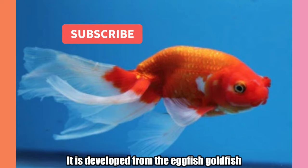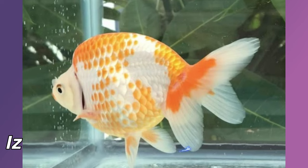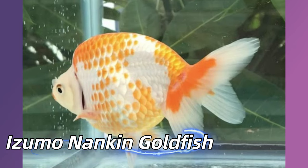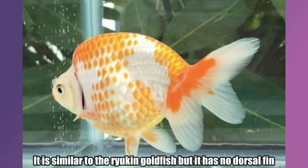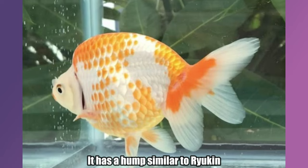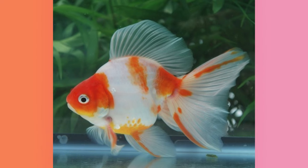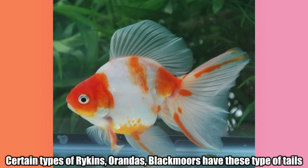Phoenix Goldfish. It is developed from the Eggfish Goldfish. It is similar to the Eggfish but has long tails and fins. Izumo Nankine Goldfish. It is similar to the Ryokin Goldfish but has no dorsal fin and has a hump similar to Ryokin. Broad Tail Goldfish. They have broad tails. Certain types of Ryukins, Orandas, and Black Moors have these type of tails.